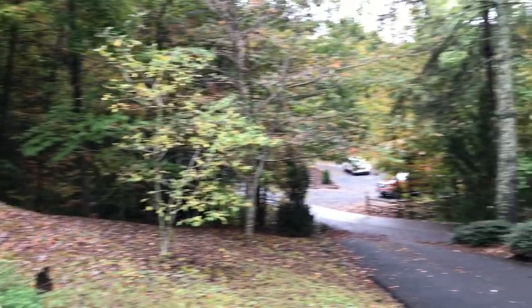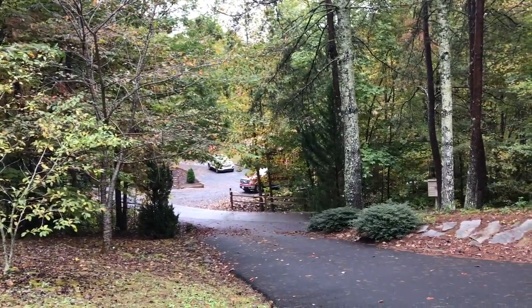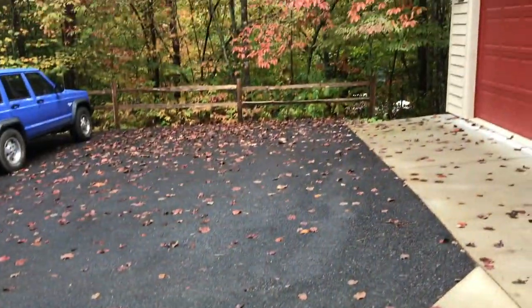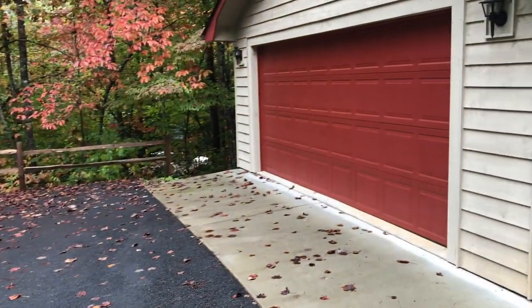Here's the front yard. This is the driveway — it is a paved driveway going down to the paved road, which is excellent. This is all a big parking area here, leading to the two-car garage.